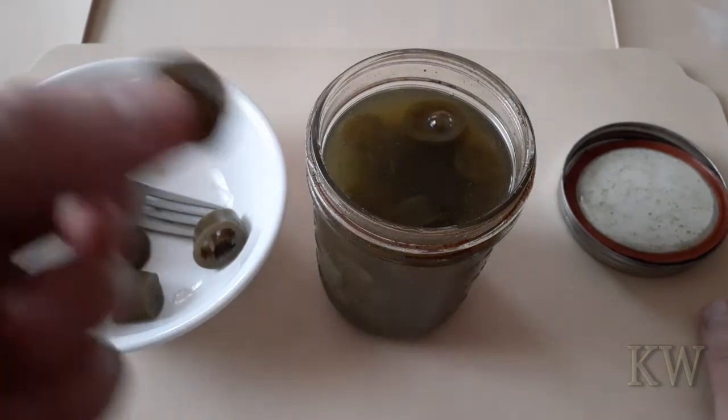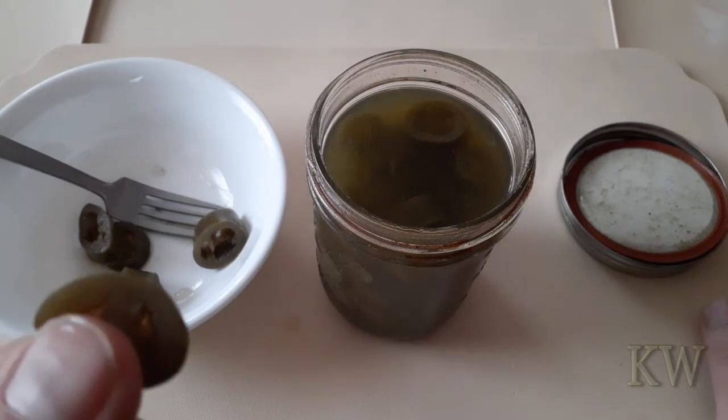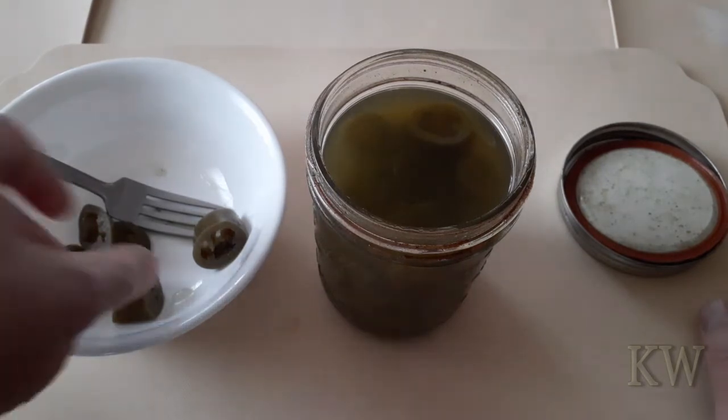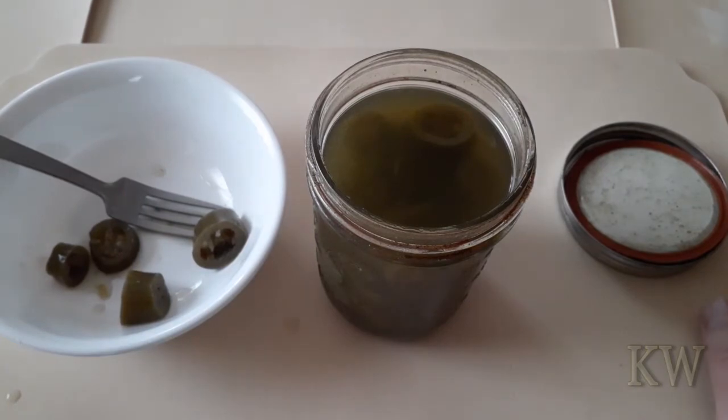They don't burn at first... oh, they're spicy! Wow, these are actually good. Wow, that is spicy. Let me try one of the little ones. Wow, they're good — not too bad. They are spicy!